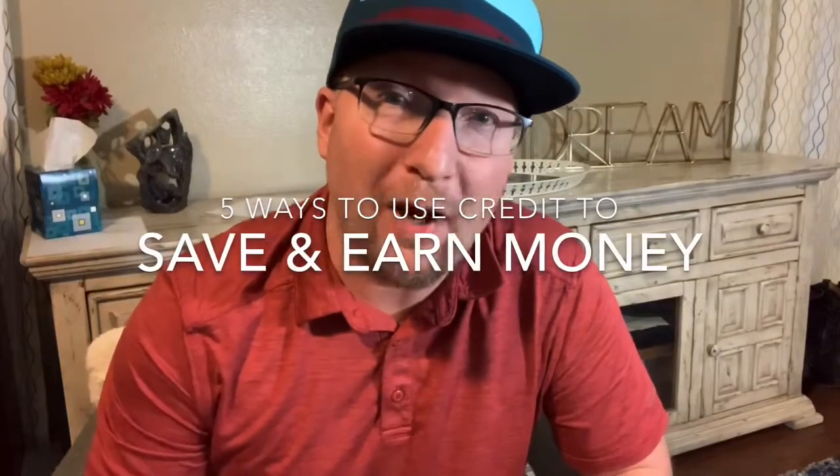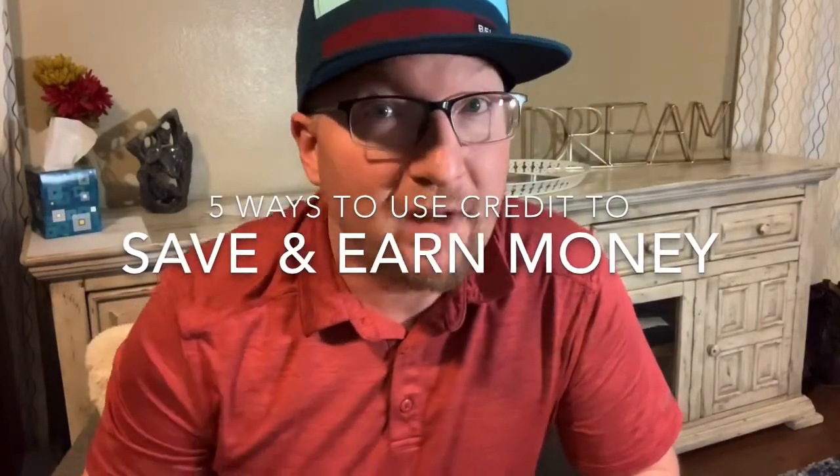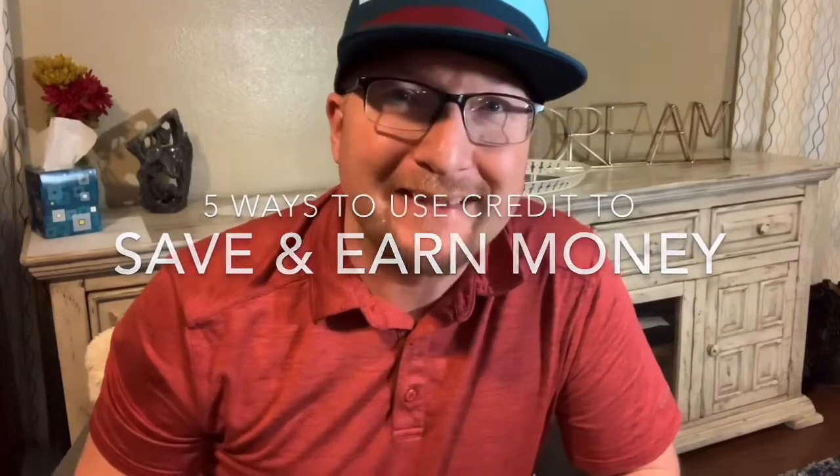Hey what's up everybody, Brian here with J-Line, helping others achieve greatness in every part of life. Today we're talking about five ways to use credit to save and earn money. Now I know there's more than five ways, but we're just going to talk about five ways today.